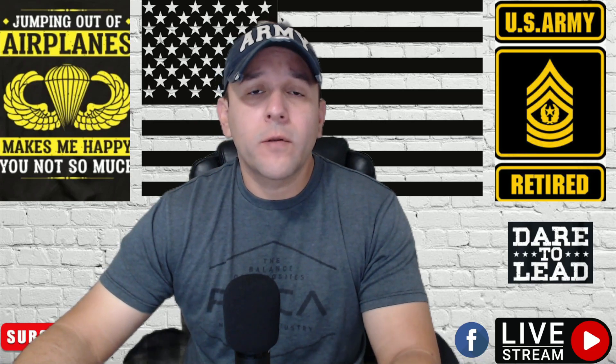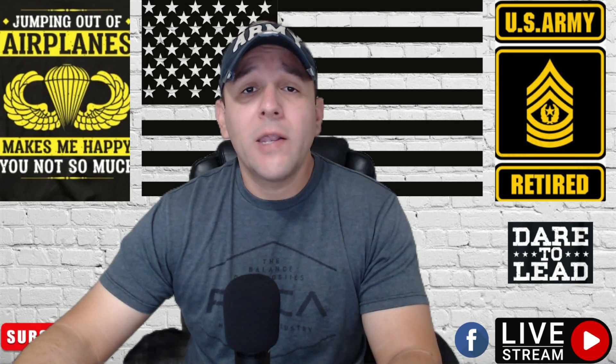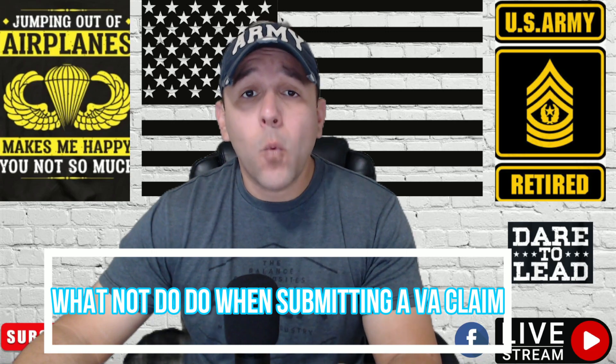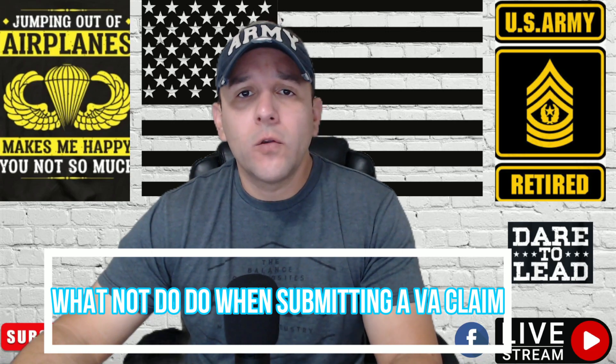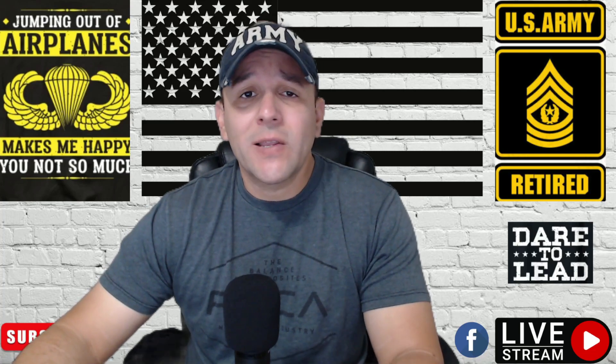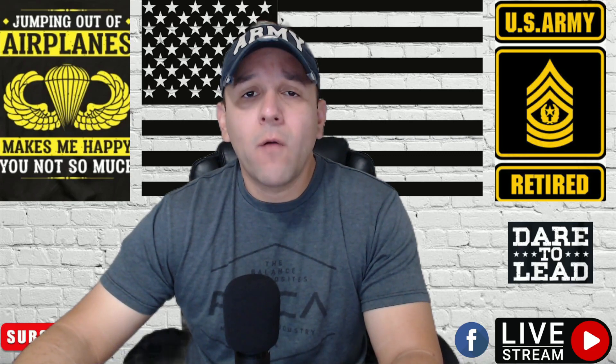This is a really, really important video, which I'm going to try to describe what not to do when you submit a VA claim. What not to do when you submit a VA claim — really important. Like always, I do not represent any government entity. This is a consulting business, based on experience.